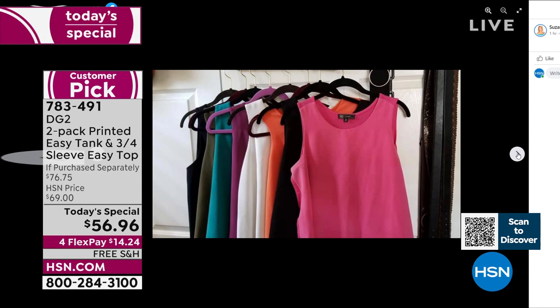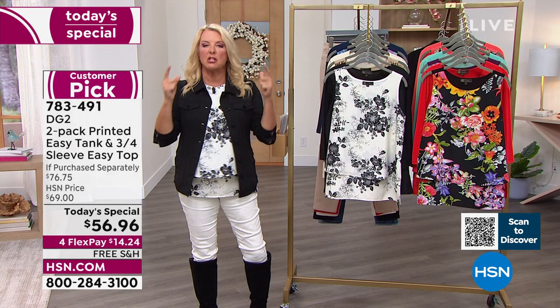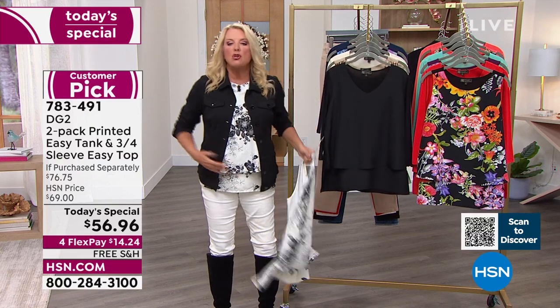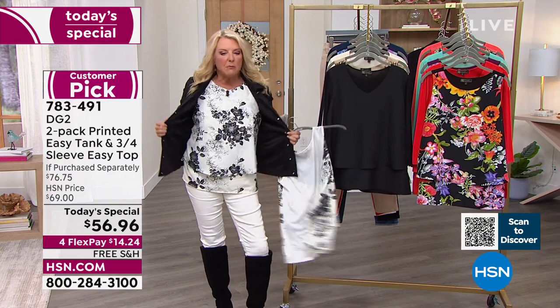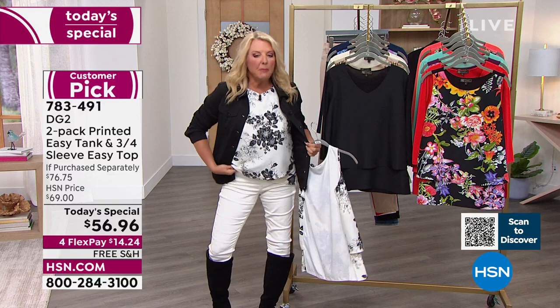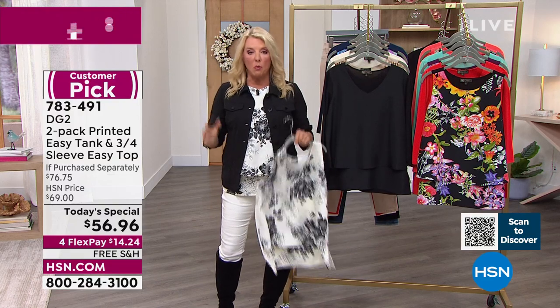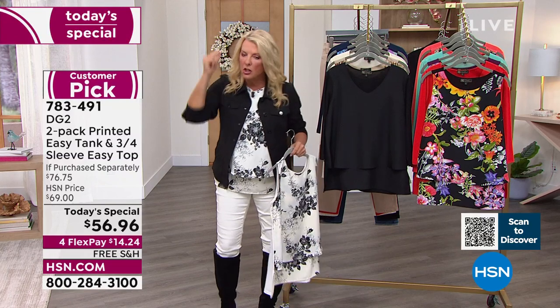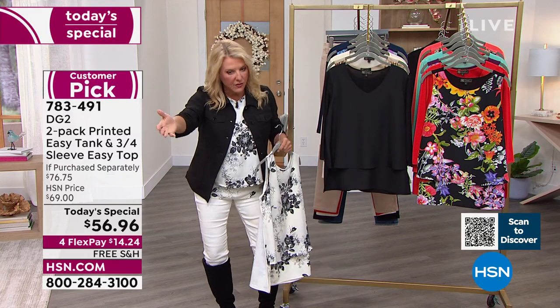Now why do you, me, and millions of women love this tank? It's because it's brilliant. It stretches in the back, and you've got two layers in the front. You have no pulling, no tugging — it drapes beautifully. You can tuck this up if you want to, and you truly can wear it four seasons. You just layer with it. It is my 100% go-to top.